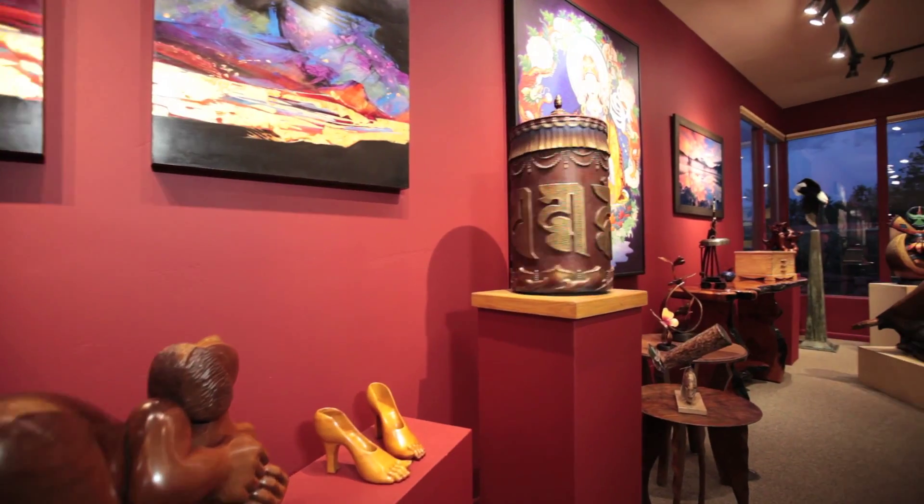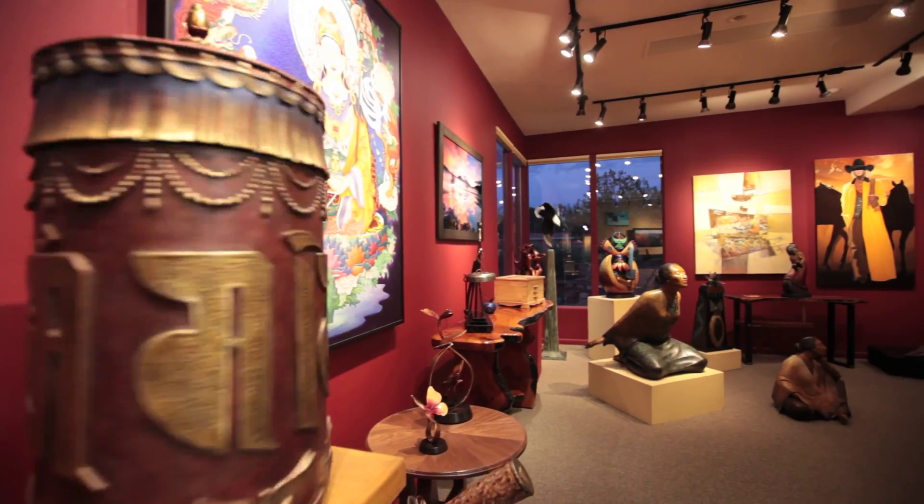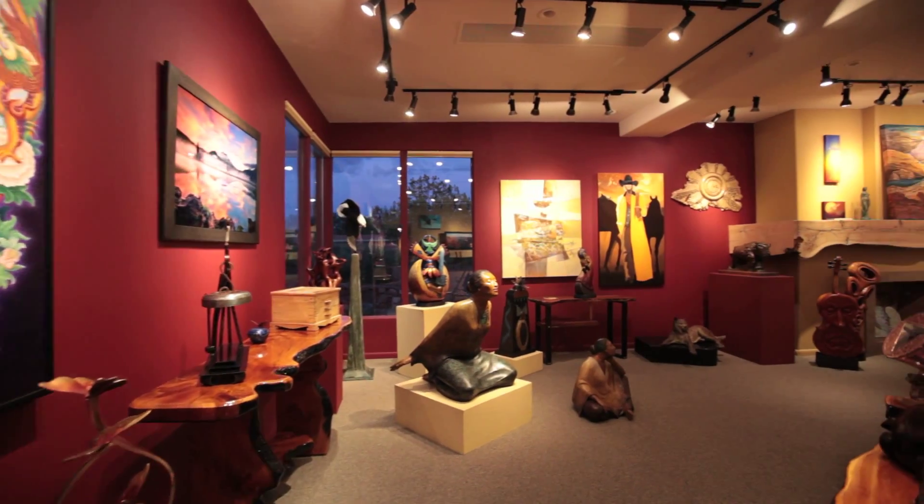We have so many different art pieces and artists. At Goldenstein Gallery, for our clients that come to the gallery, they get to meet the artists quite often. It really offers a full, rich experience for those that visit us.